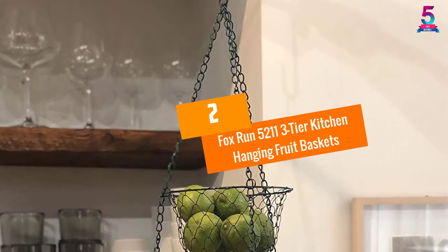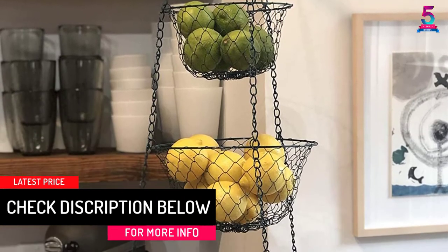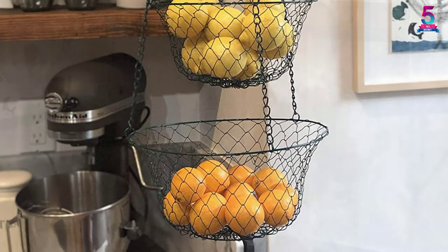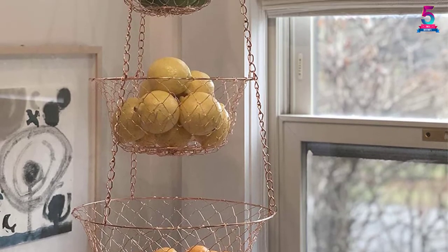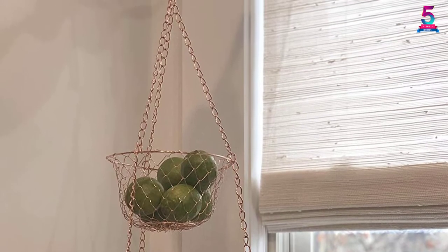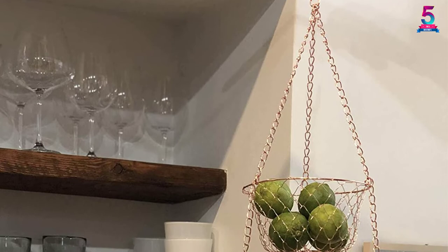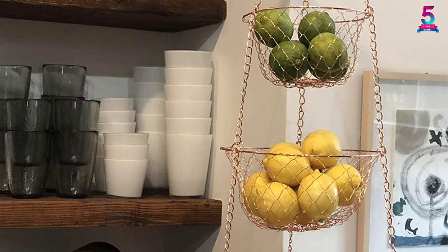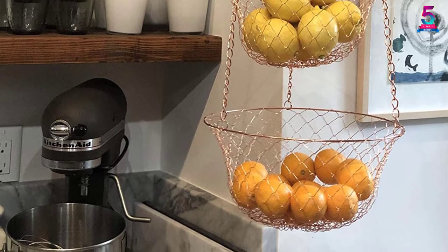At Number 2: Fox Run 5211 Three-Tier Kitchen Hanging Fruit Baskets. Everyone would like to store their fruits and veggies in an attractive place, which is why the Fox Run 5211 is worth a try. It is a thoughtful hanging kitchen basket that not only provides a safe place to keep vegetables and fruits but also greatly improves the look of the kitchen. It is constructed with sturdy iron wire and finished with copper for solid, consistent performance. The baskets are of different sizes — the small basket is 7 inches in diameter, the medium basket is 9 inches in diameter, and the large basket is 11 inches in diameter. When chained together, the entire unit measures 32 inches high.